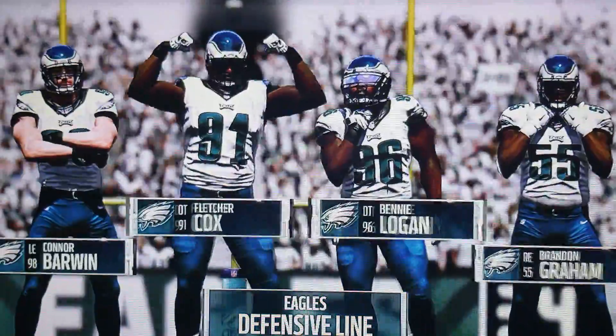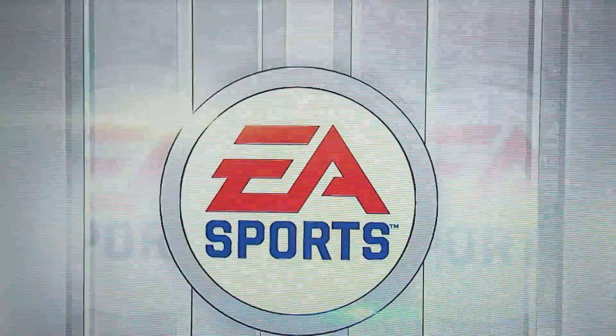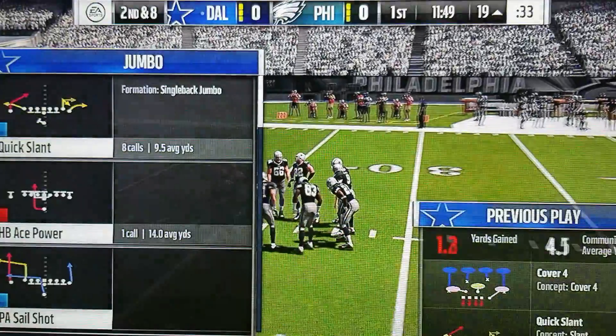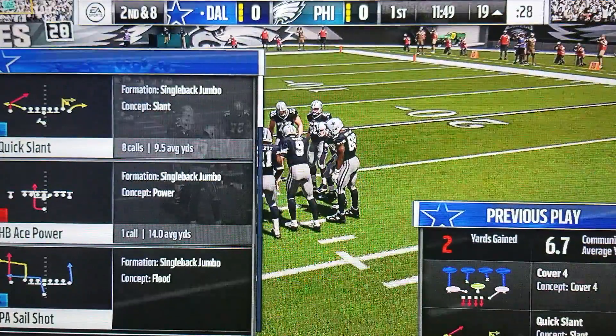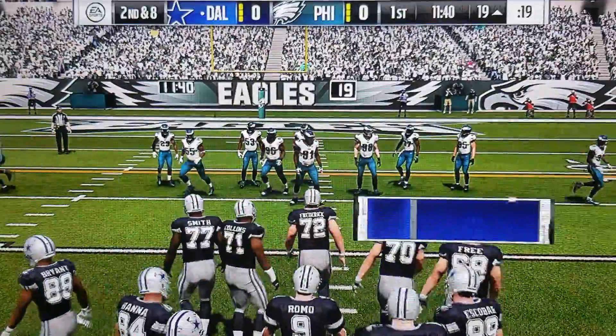And the defense now for the Eagles. Jordan Hicks played inside and outside linebacker while in college. He'll do the same in the NFL and make a lot of plays in doing so. Eight yards to go here on second down.